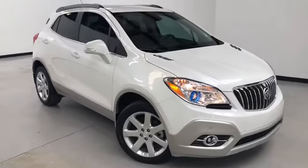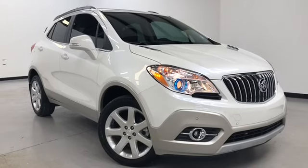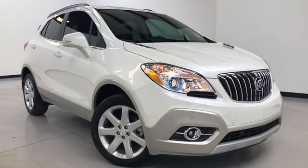Hours of operation are Monday through Thursday, 9 a.m. to 8 p.m., Friday and Saturday 9 a.m. to 6 p.m. Again, we'd like to thank you for joining us on this walk-around video tour, and hope to see you soon here at Randy Curnow Buick GMC.